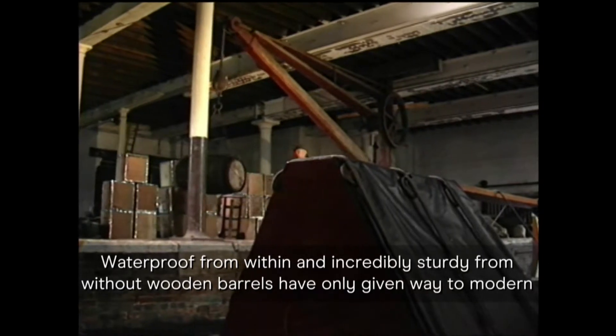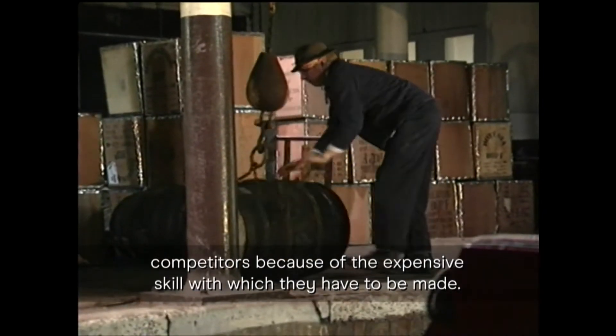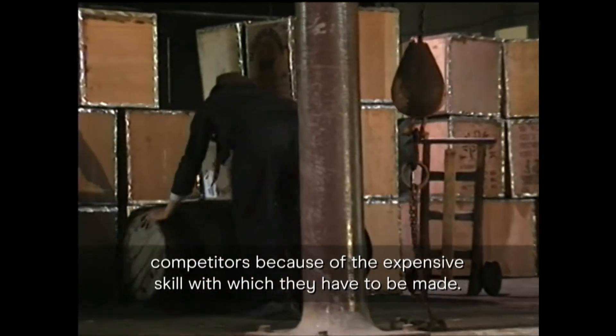Waterproof from within and incredibly sturdy from without, wooden barrels have only given way to modern competitors because of the expensive skill with which they have to be made.